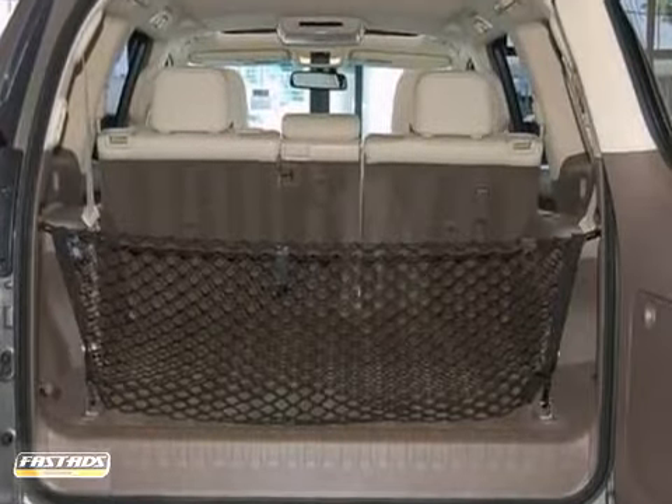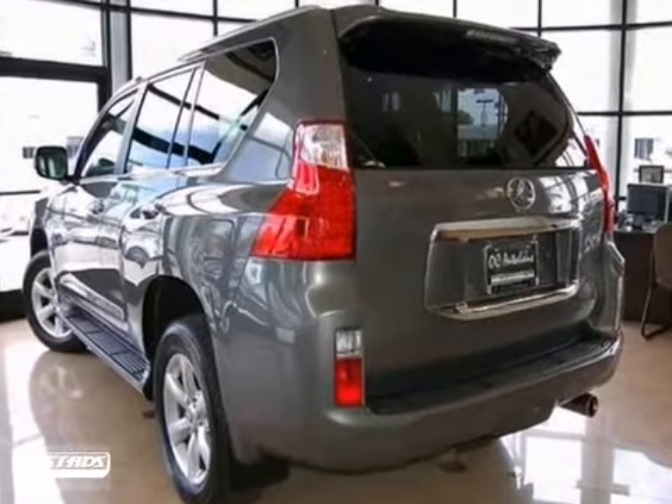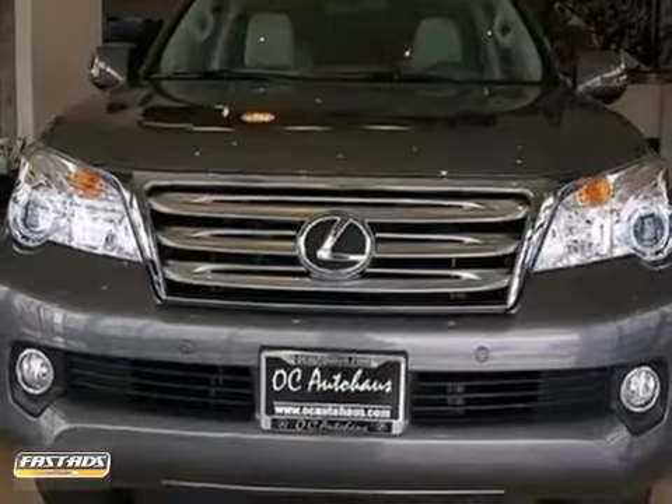And with running boards and a power sunroof, this Lexus won't be here for long. Come in for a test drive today.